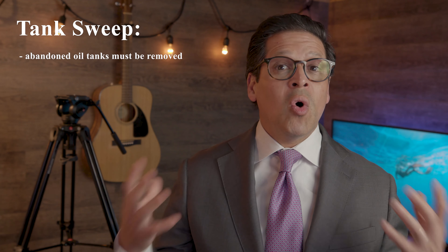Beyond that, the number one thing we tell people to order from their inspector is a tank sweep. A tank sweep is where an inspector comes out to the property with a fancy metal detector — it's called a magnetometer — and they scan the area to make sure that there are no buried underground storage tanks, particularly oil tanks.